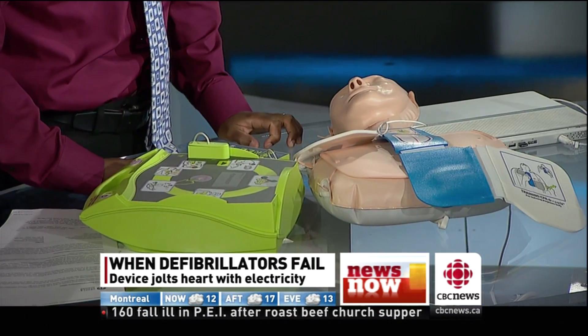Basically what it does is it delivers a shock — an electrical shock to the heart when the heart's not beating effectively. Normally in the healthy heart, electricity is flowing from top to bottom, causing a coordinated contraction of the muscle. When that's not working, the heart's not pumping properly and blood doesn't get to the body. That's what this machine is supposed to fix.